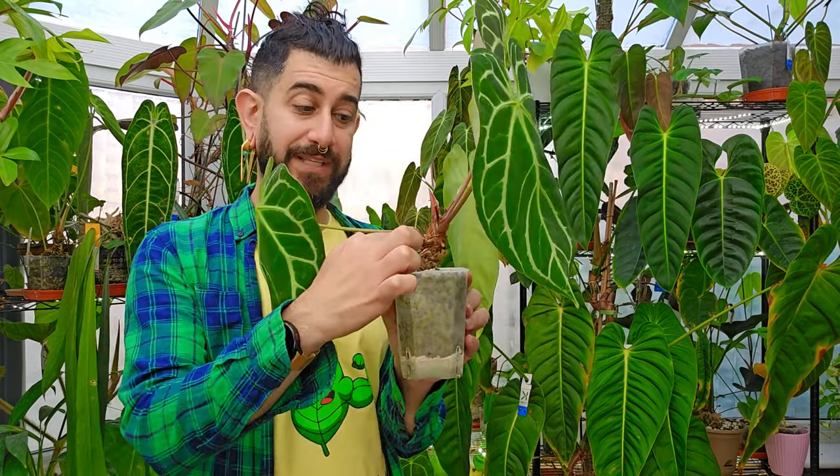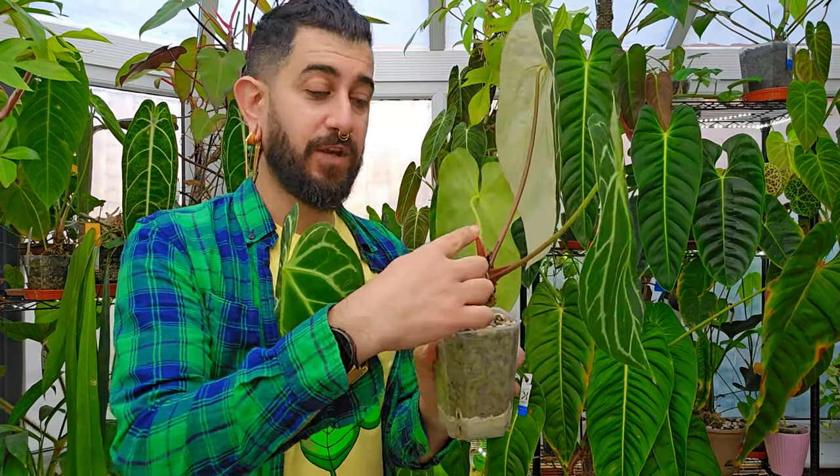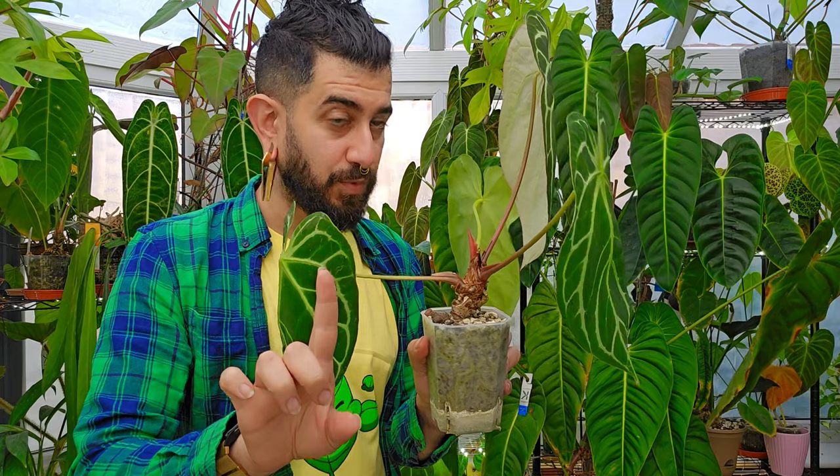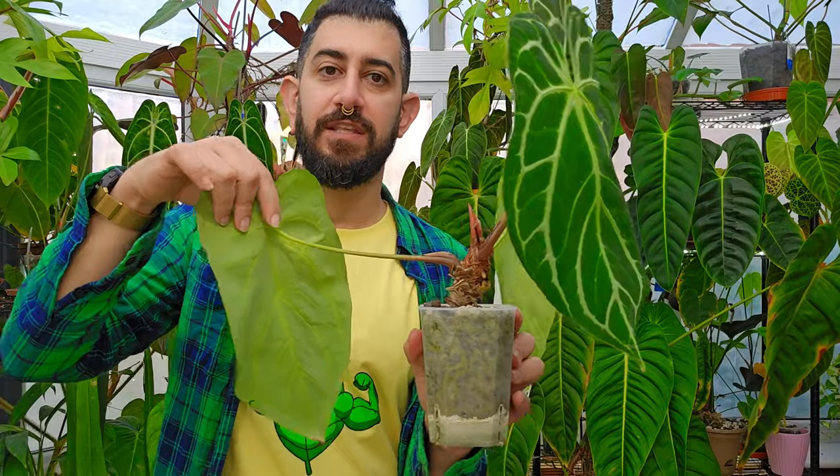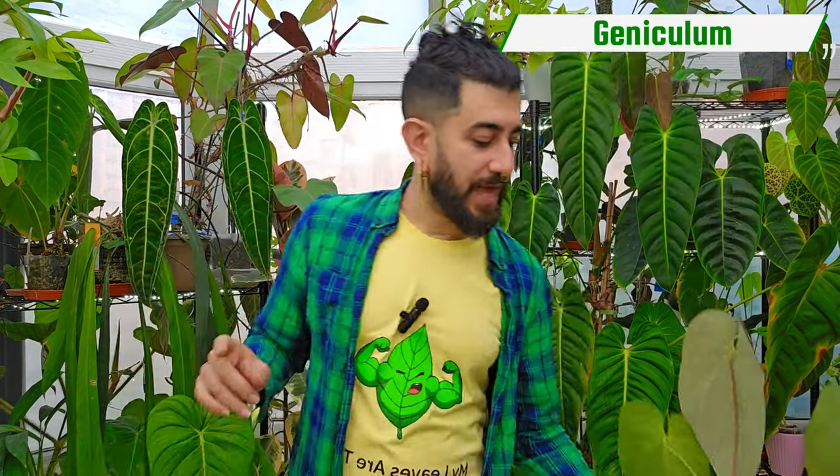Before we dive into the nitty-gritty, let's do a quick anatomy overview. You've got the growing stem, usually with a point where the next bloom or inflorescence will come from, then the petiole of the plant itself — it's also got an attachment point I'll add on screen — and then the leaf itself.